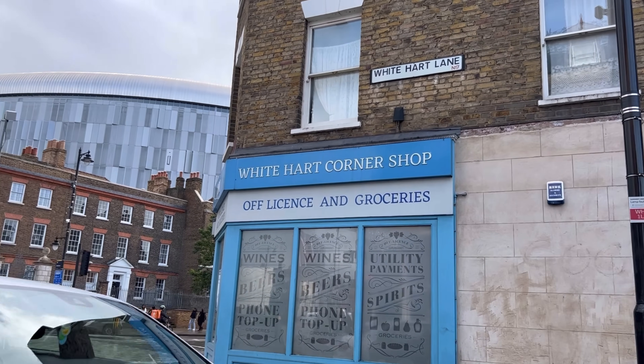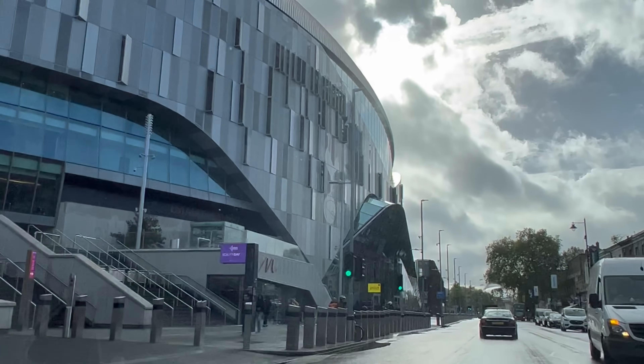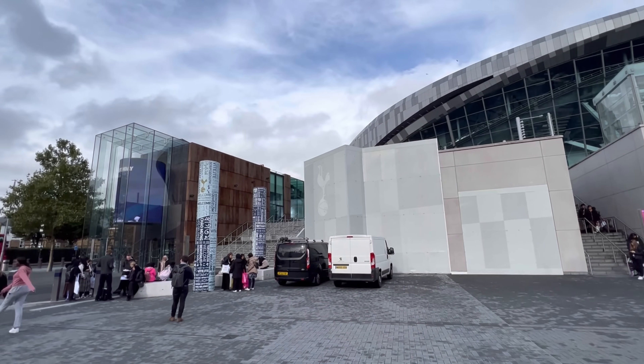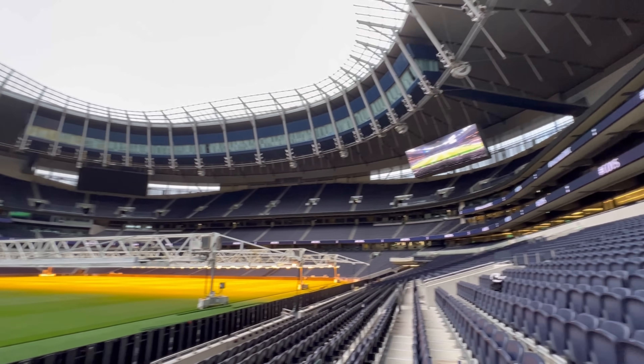Hey guys, I'm in North London today, outside one of the most incredible stadiums in the world — the Tottenham Hotspur Stadium. It cost £1 billion, opened in 2019, and has many world firsts, such as the world's first folding pitch, where it changes from a football pitch to an NFL football pitch. We're going to be taking a look around the ridiculous things in this stadium. Let's go!